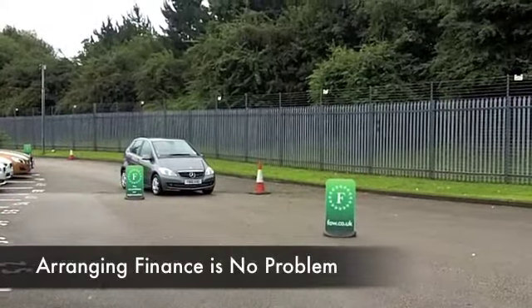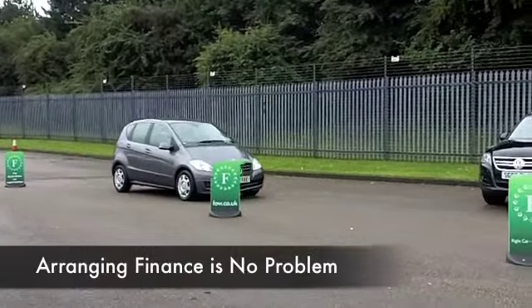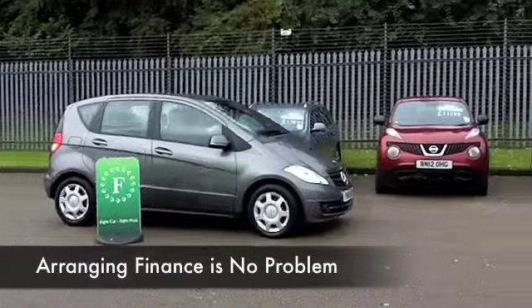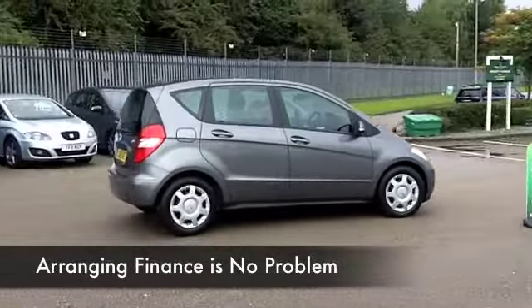These cars are really easy to get in and out of, and just a very nice build quality. You always feel a little special behind the wheel of a Mercedes, and I think you'll enjoy driving this as well with its 2-litre diesel engine.